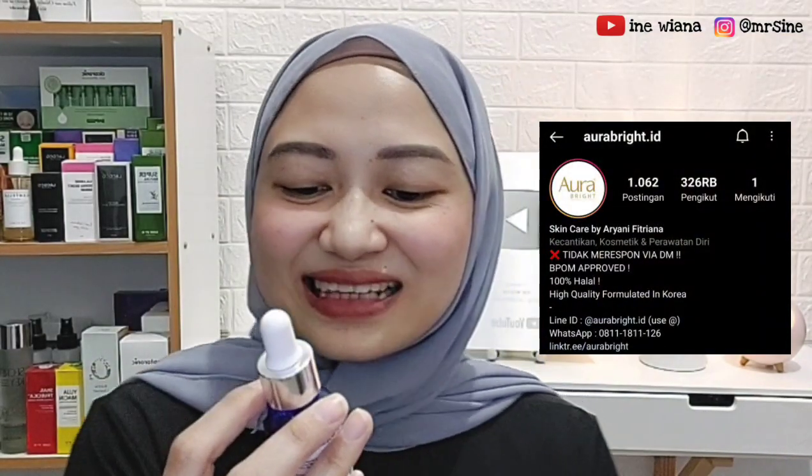Kalau ngomongin menjaga kesehatan, wajah itu juga penting loh. Jangan sampai kulit kita itu semakin menua dan ikutan stres. Dan untuk video kali ini aku mau bahas dan juga review serum pencerah wajah dari Aura Bright. Namanya Aura Bright Glutathione dan Vitamin C Serum.